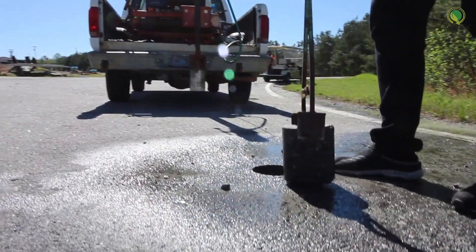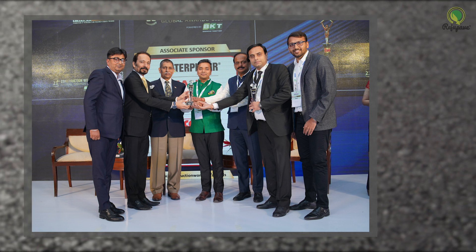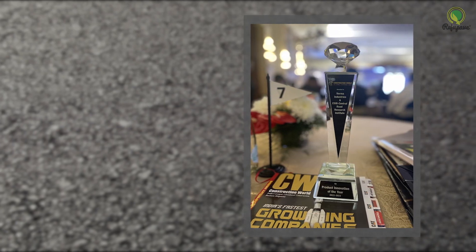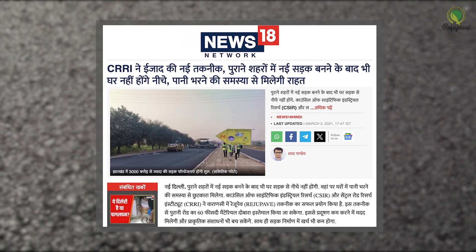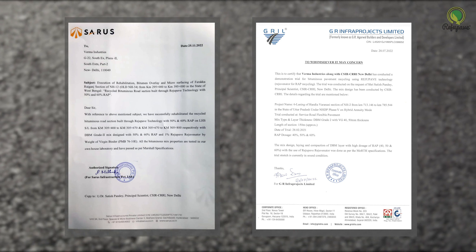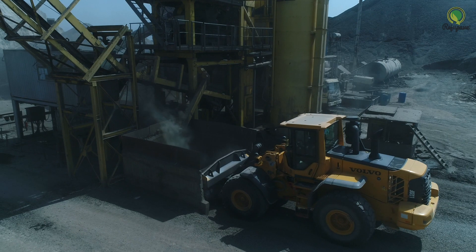For hot mix asphalt recycling, Regu Pave technology has been awarded the Product Innovation of the Year in the Construction World Global Awards. Prominent media houses have recognized the technology's significance, and commendation letters from users affirm its quality and impact. Regu Pave technology optimizes our commitment to build a durable, cost-effective road network in line with the United Nations Sustainable Development Goals for green infrastructure.